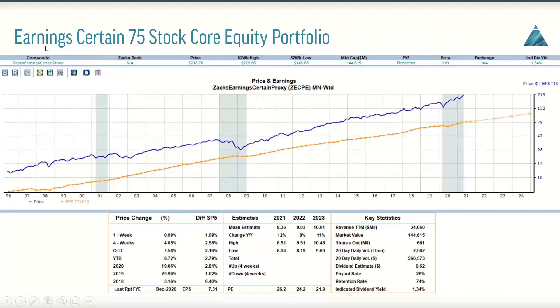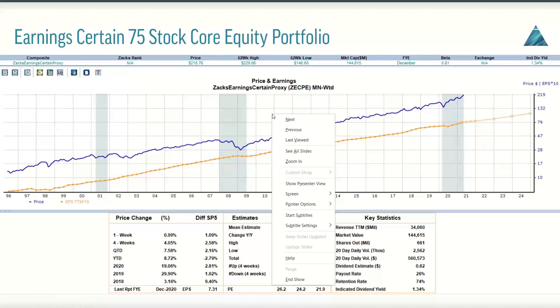Next, I would like you to take a look at the Earning Certain portfolio. This is the core 75-stock equity portfolio, and you will notice something vastly different — much, much more protection on the downside during recessionary time periods because of this portfolio's superior ability to continue to grow earnings even through those recessionary periods.